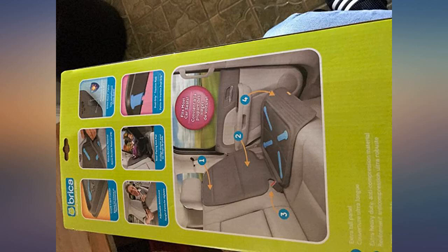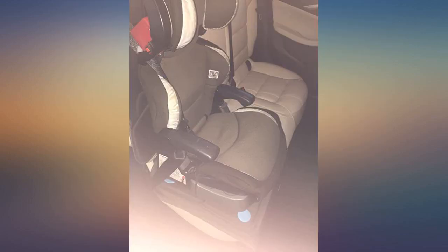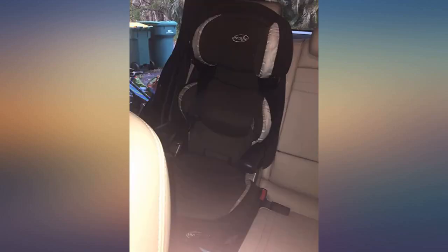This is more expensive than others but worth the money. Easy to install. Prevents booster seat from sliding around. Stays firmly in place. Highly recommend.